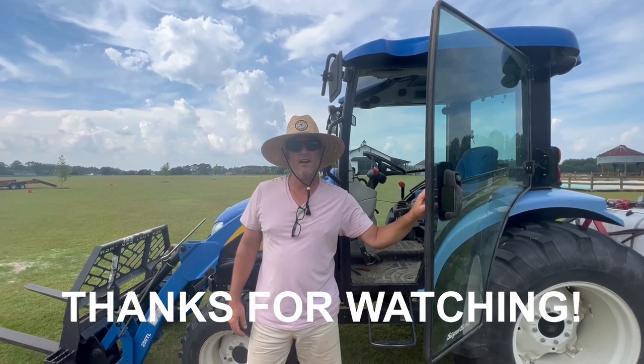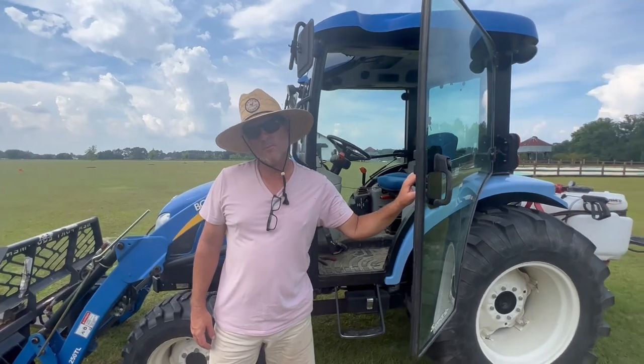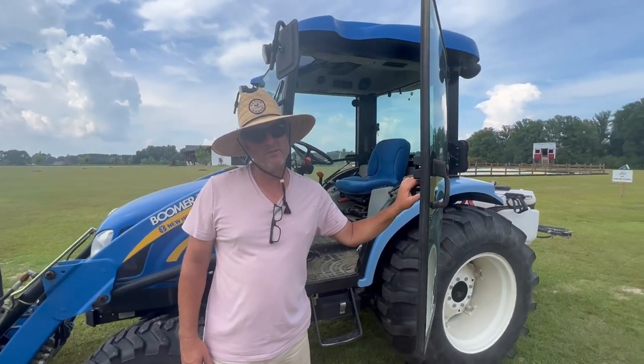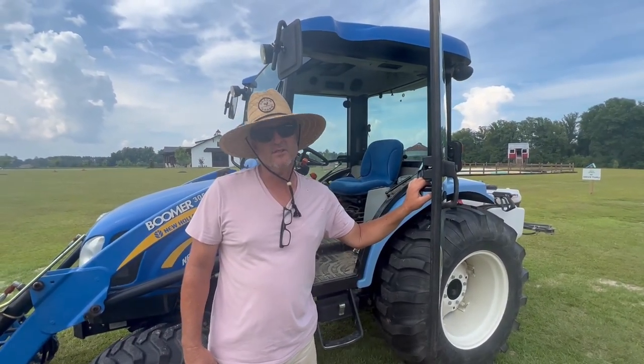I want to thank everybody for watching the tour today. I hope y'all enjoyed it. Keep watching for our animal videos and some fun stuff coming up, and we hope to see you this fall.